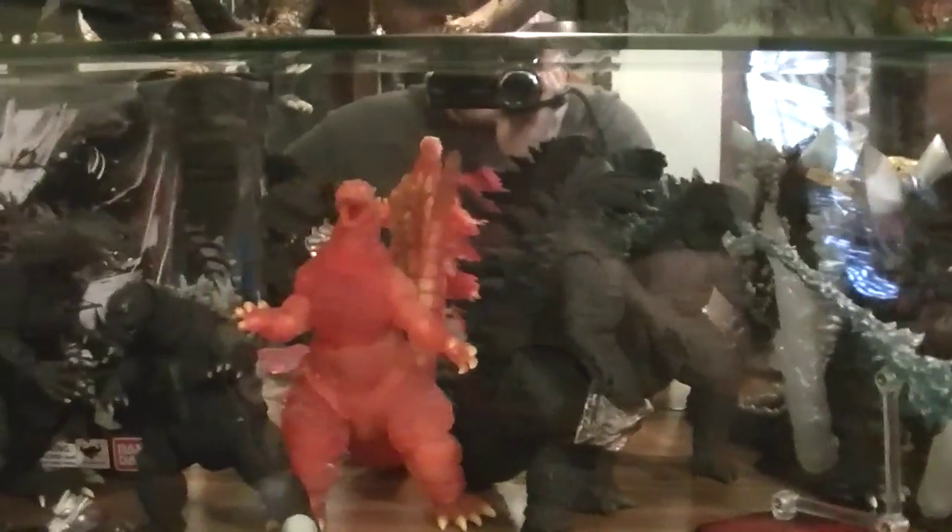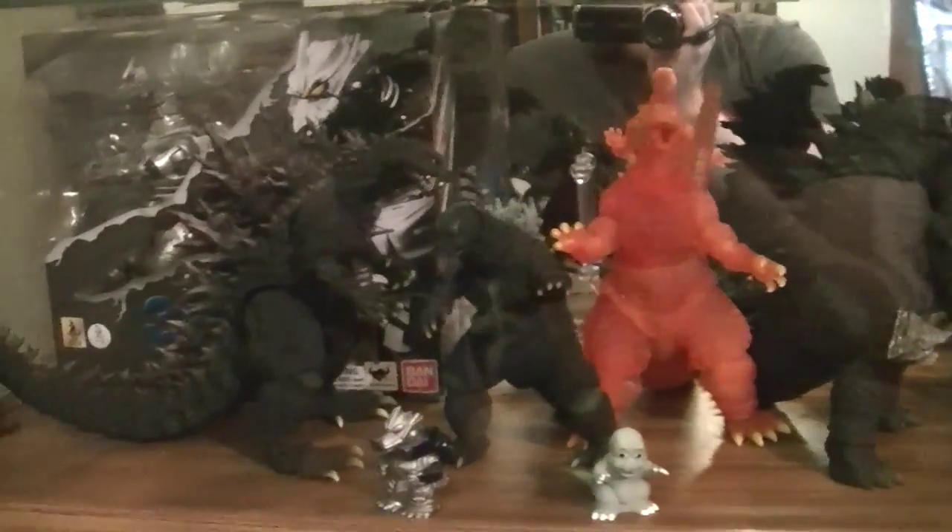And then on the bottom shelf here we have Space Godzilla, Little Godzilla, the two 2014 Godzillas — the Spitfire and the normal one — the San Diego Comic-Con Explosion Godzilla, and the 2014. Also on the back there we have the Kiryu from Godzilla X Mechagodzilla, which it's kind of hard to see, but it's actually autographed by the director who did the movie. Down there we have a ton of the Nendoroids, which you can't really see them very well because my couch kind of blocks it a bit.